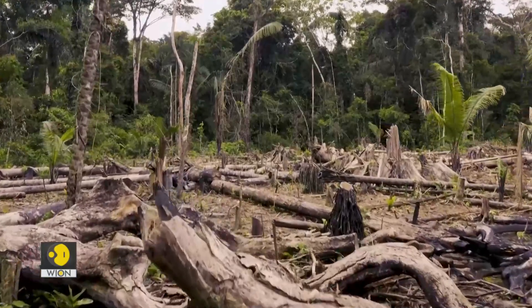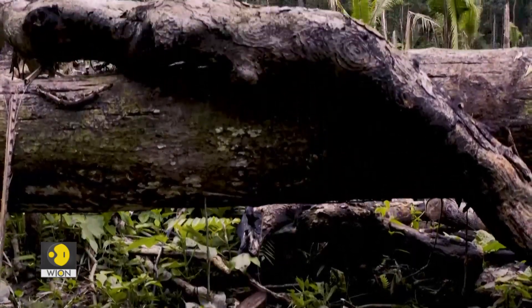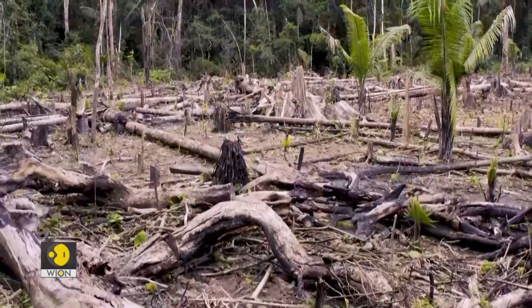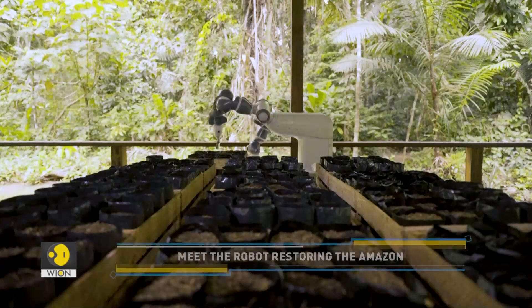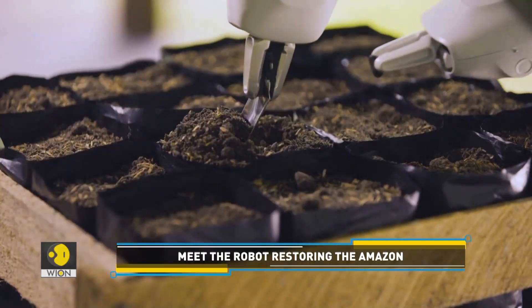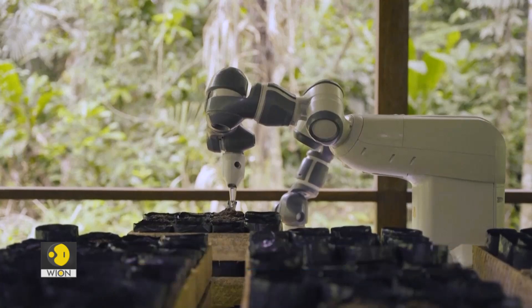We're truly just protecting the thousands, if not millions, of heartbeats that exist in this mega-biodiverse ecosystem. It seems robots could be of some help here. A pilot project in Peru is using a robot to plant seeds to help reforestation of the Amazon.